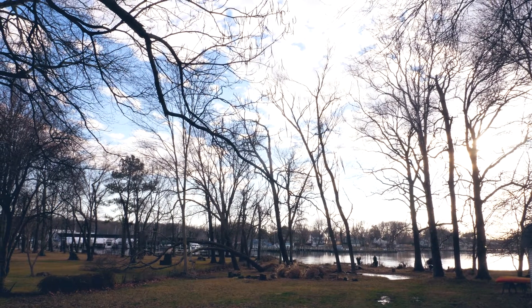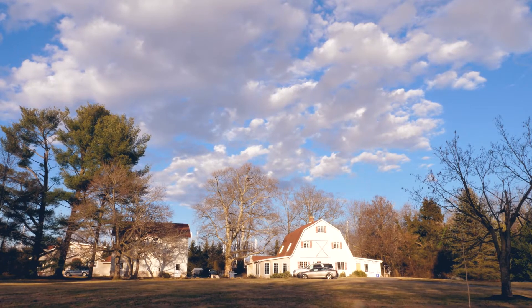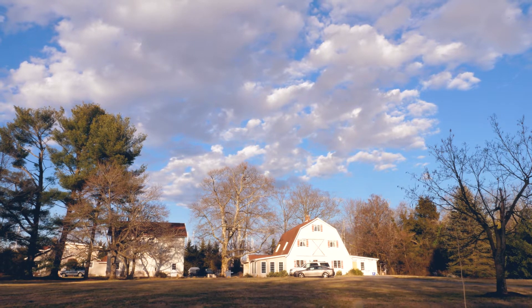You saw yesterday's film, right? It was literally right out of a Diablo computer game or something like that. This morning was quite similar. And now look at what the weather is at the moment — if that doesn't show the difference, well then this is the view the other way from our house. You have to admit this looks just idyllic.